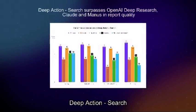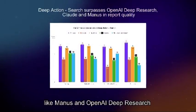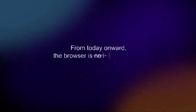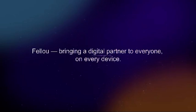Deep action search not only surpasses leading tools like Manus and OpenAI Deep Research, setting a new standard for speed and insight. From today onward, the browser is no longer passive — it becomes a true action companion. Fellow: bringing a digital partner to everyone, on every device.